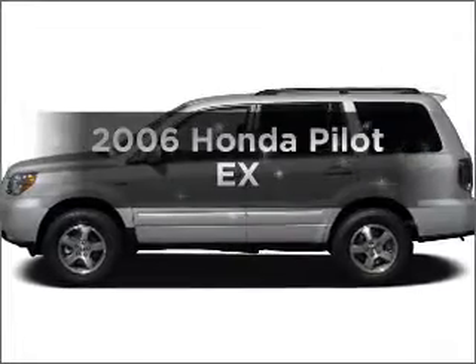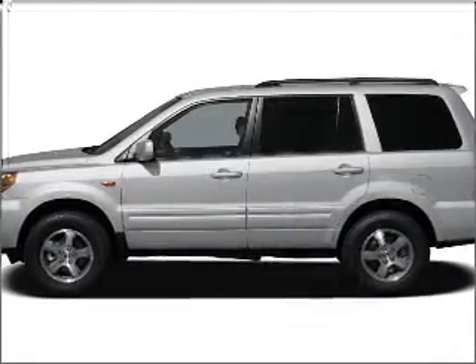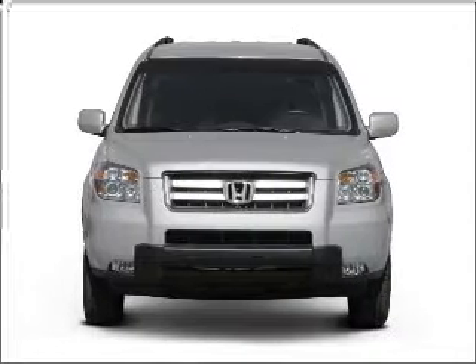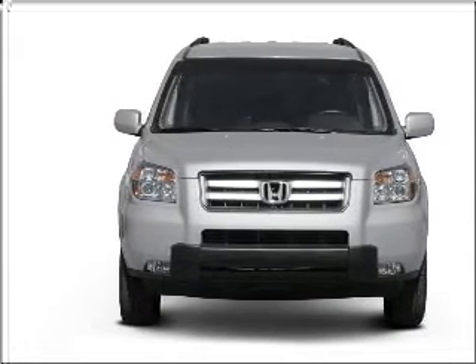Imagine yourself in this 2006 Honda Pilot. Everything you need under one roof with this great vehicle, featuring a solid 6-cylinder engine connected to a smooth shifting 5-speed automatic transmission.